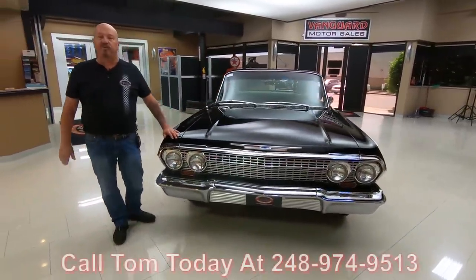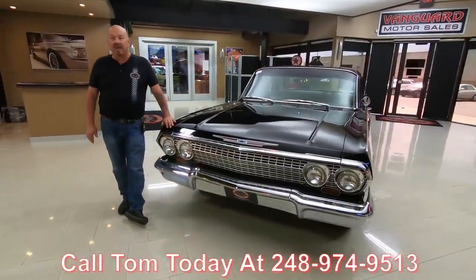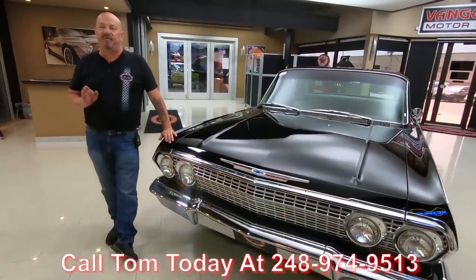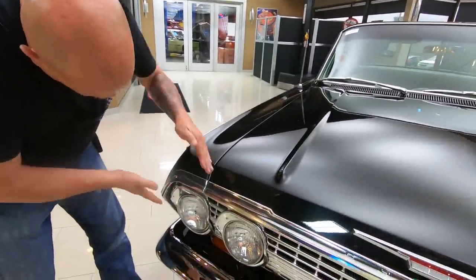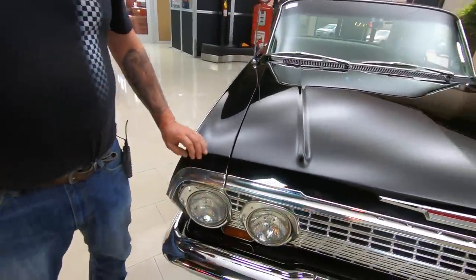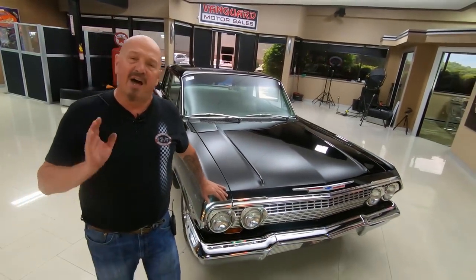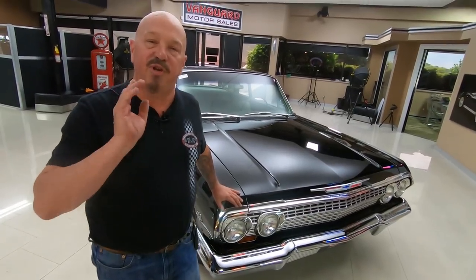Call Tom at 248-974-9513. Tom will answer any question you may have. If you want a close-up picture of any area of the car, like if you want to see a piece of chrome up close, just tell Tom what you want to see and he'll get close-up pictures right out to you. I've been in the business for about 35 years and I'm going to put all those years to work for you, helping you pick out your dream car.